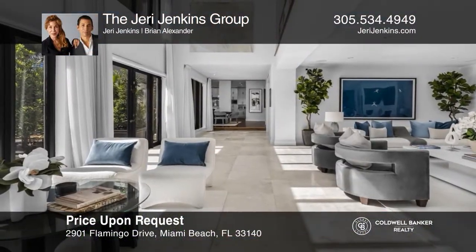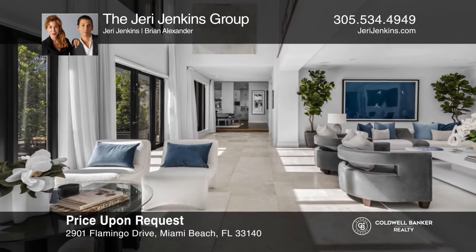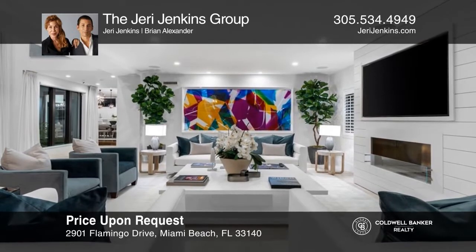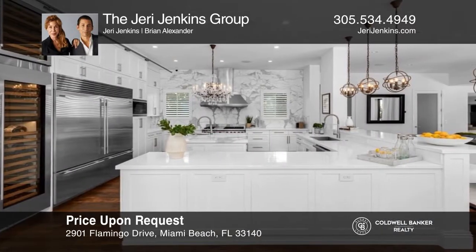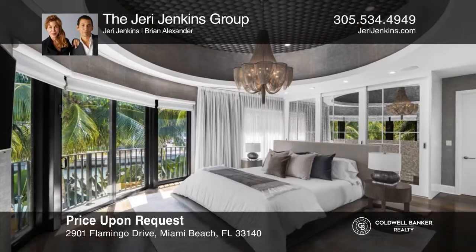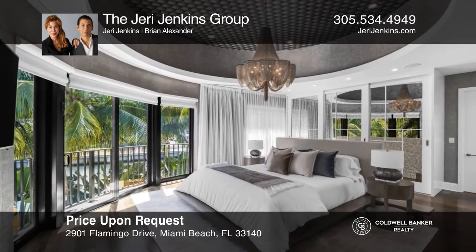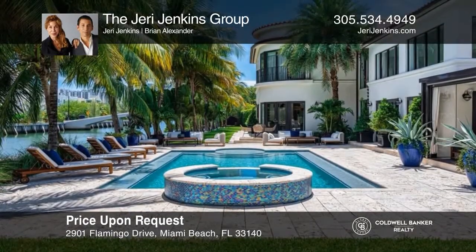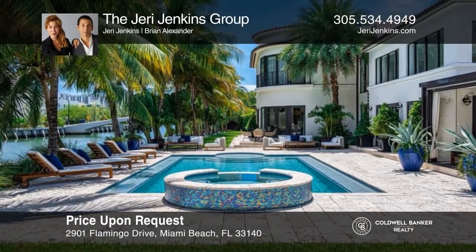Extravagant estate with 300 feet of waterfront. Enjoy double-height ceilings and an open, airy floor plan. The huge kitchen is truly the heart of this six-bedroom, six-and-one-half bath home. The master bedroom has 13-foot ceilings and three terraces. Includes separate guest villa. Very walkable and bikeable location. Contact the Jerry Jenkins Group for more details.